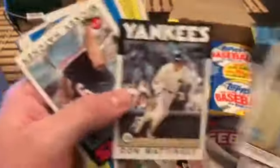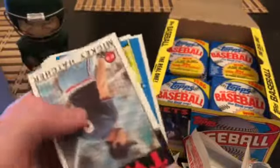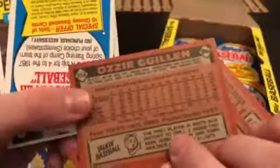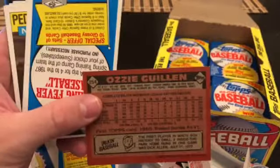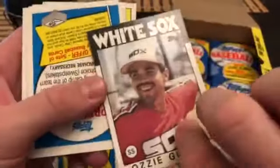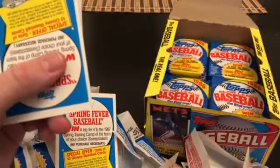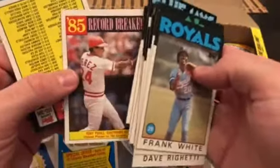Rick, Eddie — another Don Mattingly! Dinged corner right out of the pack. Not sure all boxes are handled the same way. Ozzy Guillen — let's see. I think I confused Ozzie Guillen with Willie McGee earlier. Number 254 — so this is Ozzie Guillen's rookie card, worth a mind-melting $15 in a PSA 10.